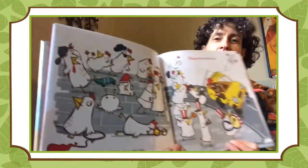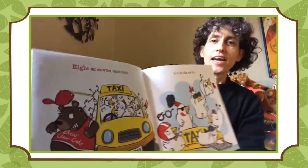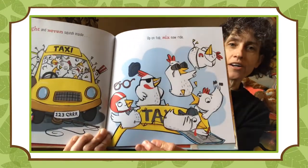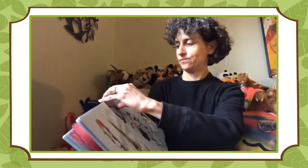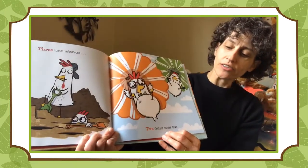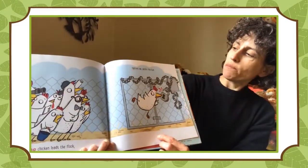At the end of the day, ten chickens drop and drag. Nine chickens hail a cab. Eight and seven squish inside. Up on top, six now ride. Five chickens launch jet packs. Four chickens zipline back. Three tunnel underground. Two chickens skydive down. One chicken leads the flock, tiptoes up and pecks the lock.